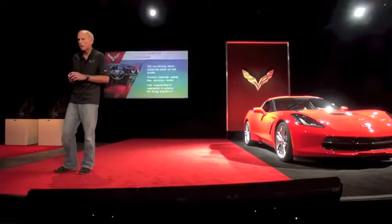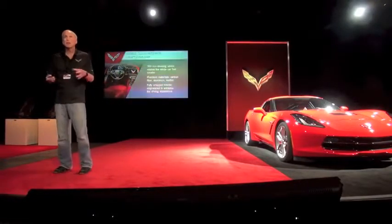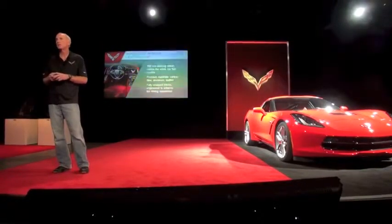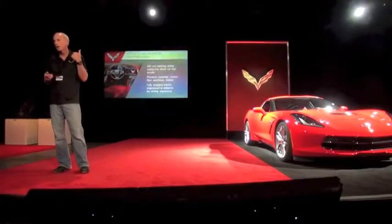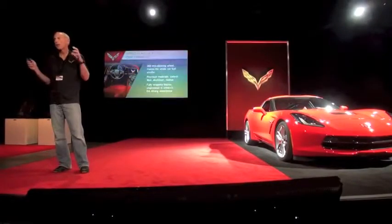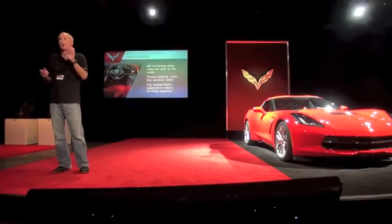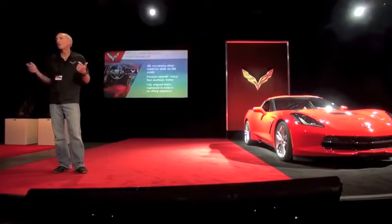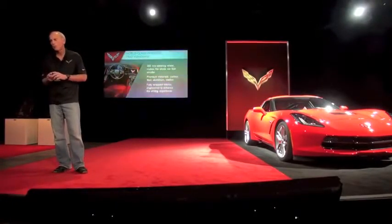The rest of the interior is executed with the latest materials — honest materials. Real aluminum everywhere you see it. We've got not just the tiny little accents, but big structural elements in aluminum. Premium leathers, and when you see carbon fiber, it's real carbon fiber.